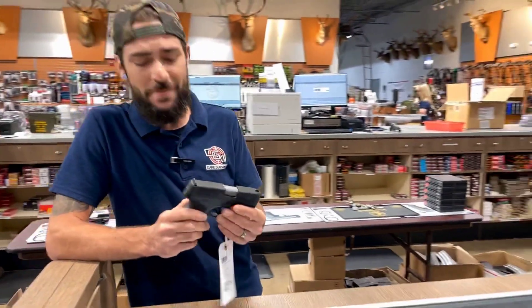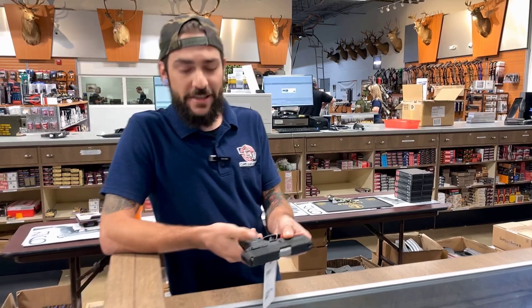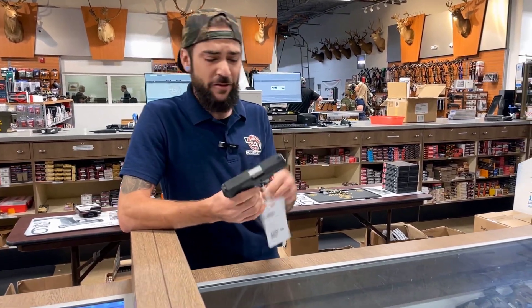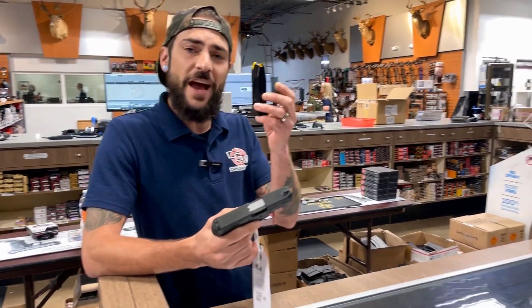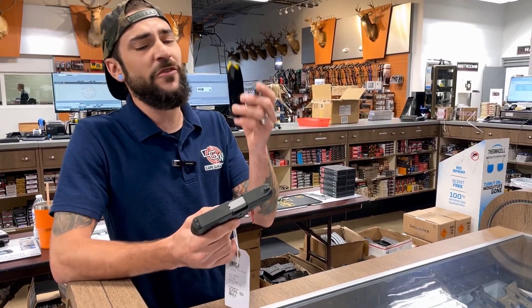C stands for compact. It's chambered in 9mm, has a mass legal thumb safety, real aggressive texture, and still has some real space for any lasers or flashlights you might want. And believe it or not, this little guy is a double stacked magazine that holds 10 rounds.